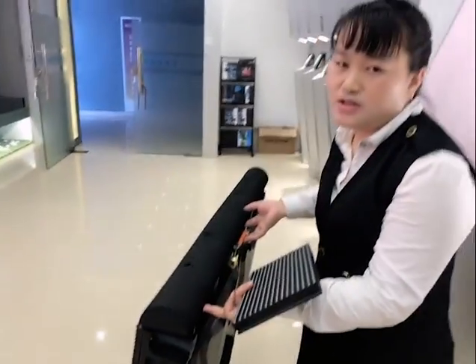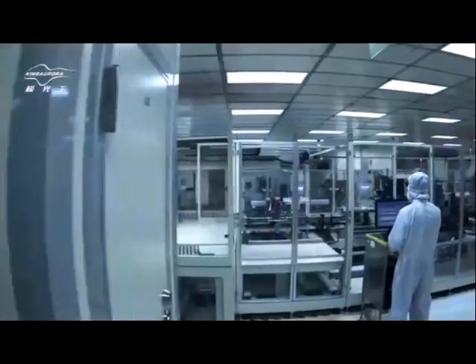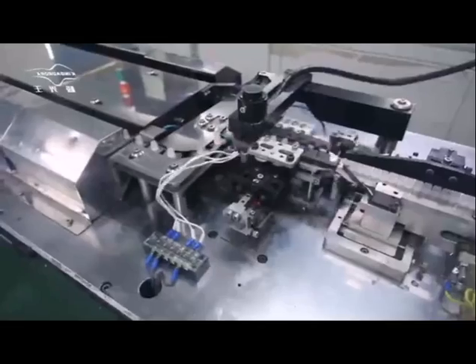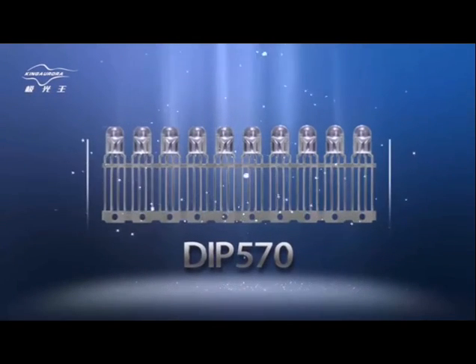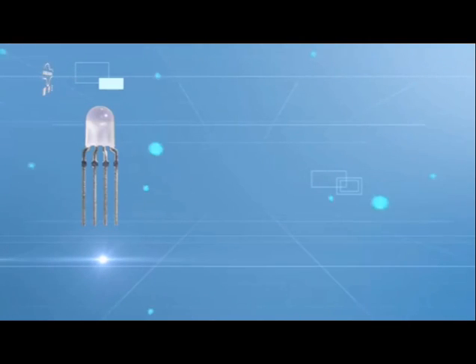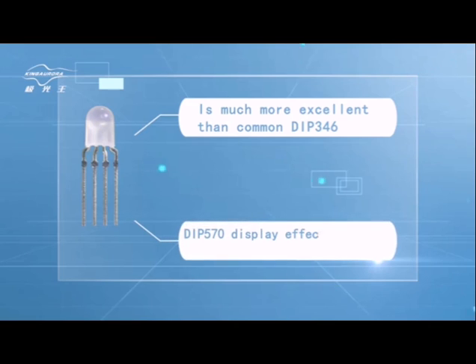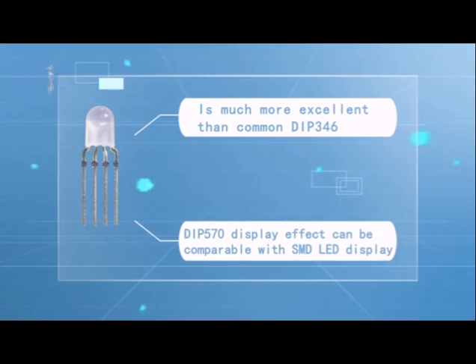This dramatically reduces installation and maintenance costs. The IP570 LED screen with high quality displays full color all around. The IP570 LED structure 3-in-1 is much more excellent than common DIP346, and the IP570 display effect is comparable with SMD LED display.